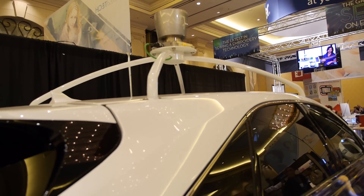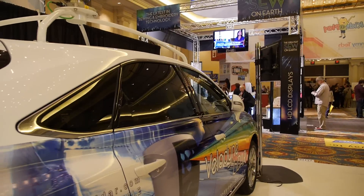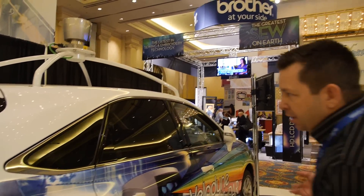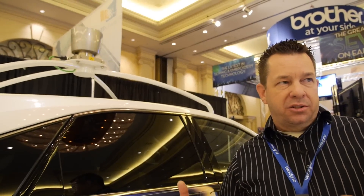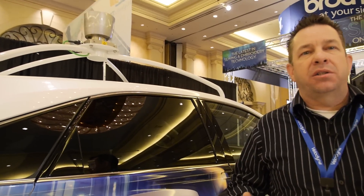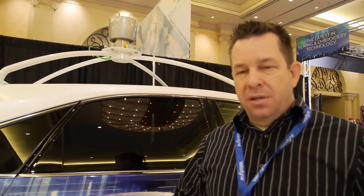Do self-driving cars need to have something that big up there? Is it possible to have something smaller? Currently yes, because this is still in a development stage, and since it is in a development stage, a lot of the size reduction hasn't really taken place. Most companies are still waiting on Congress to pass laws to set guidelines for autonomous vehicles to be used on public roads.